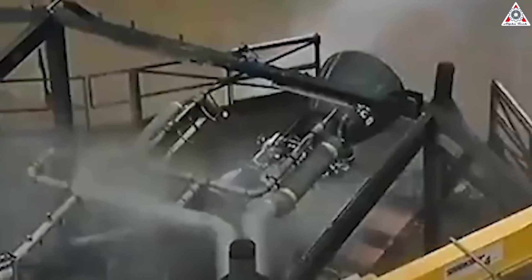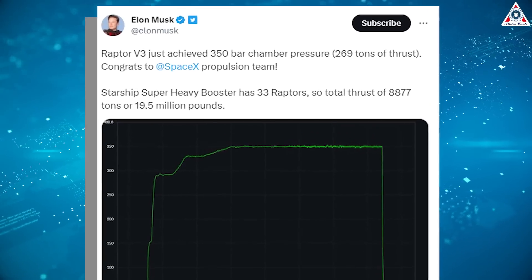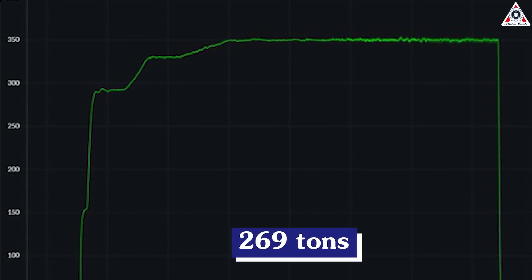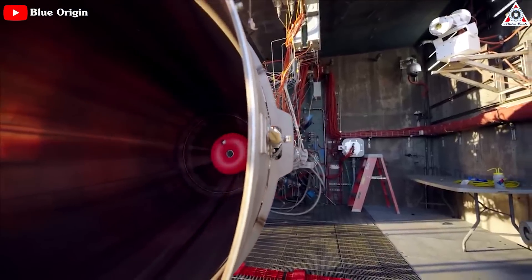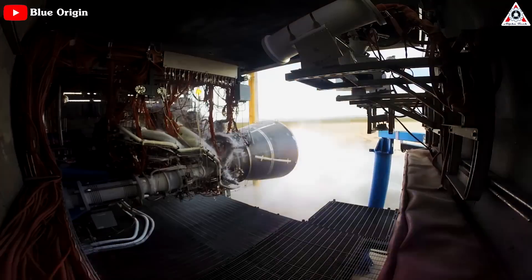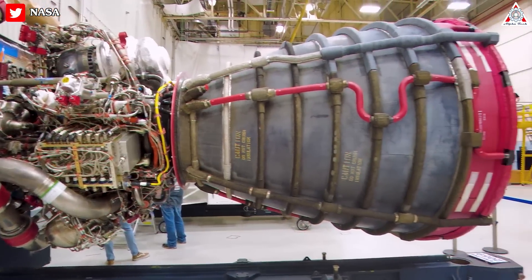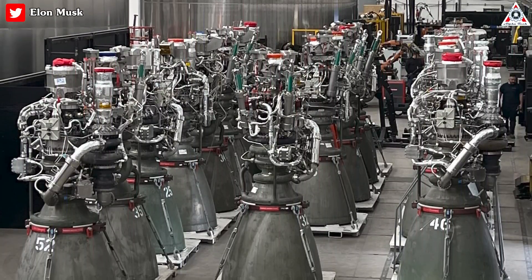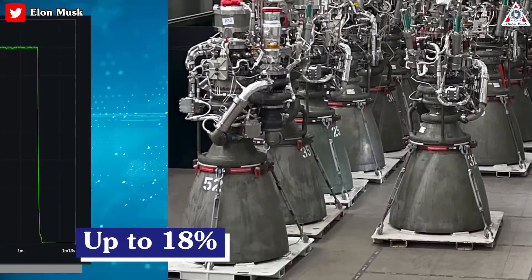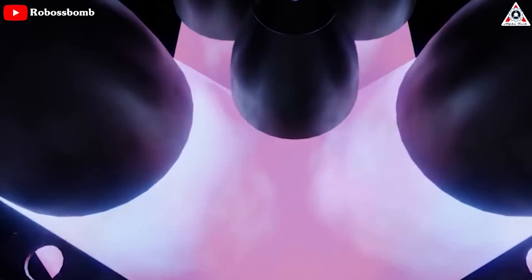Tested under rigorous conditions, the Raptor 3 engine astounded experts with exceptional capabilities. Elon Musk took to Twitter to share its remarkable achievements: a staggering thrust force of approximately 269 tons, operating at a chamber pressure of 350 bar. By comparison, the closest competitor using a phased combustion cycle with methane and oxygen — the BE-4 engine — is expected to produce about 245 tons of thrust. Raptor 3 also surpasses the RS-25 at 190 tons and the RD-180, and outperforms its predecessor Raptor 2 by up to 18%.